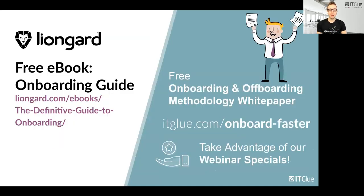We also have a few takeaways for you to grab today — we're dropping links in the chat window from Carlos and Cynthia. First, you can take a look at LionGuard's free onboarding guide to see some of the tips we covered today. On the ITGlue side, we have our onboarding and offboarding methodology white paper, and at that link you're also able to sign up for specials we have with ITGlue — if you're currently not an ITGlue subscriber, you can take advantage of promotions we have going on teaming up with LionGuard.